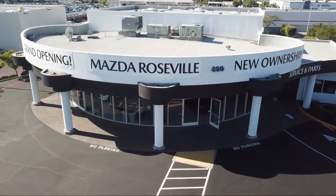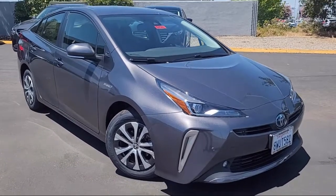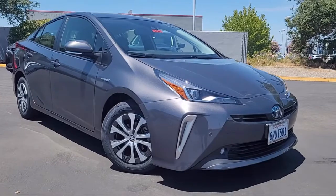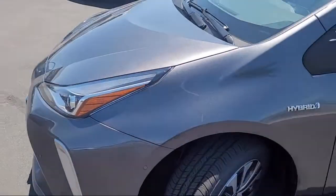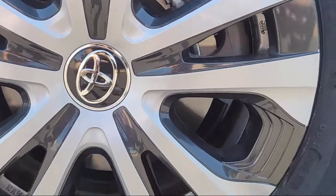Welcome to Mazda Roseville, and here's a look at another one of our great vehicles from our inventory. It comes equipped with keyless entry, auto high beam headlamp control, heated door mirrors, Sirius XM satellite radio, heated front seats, soft tech seat trim, and rear view camera.